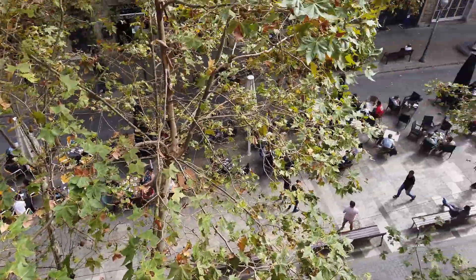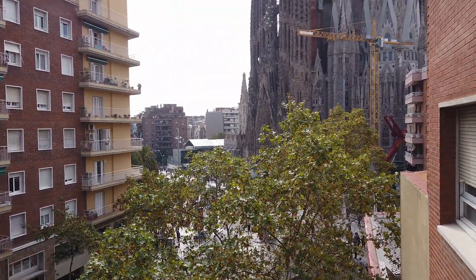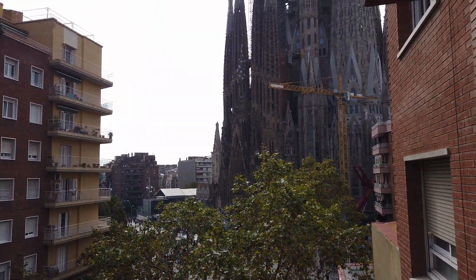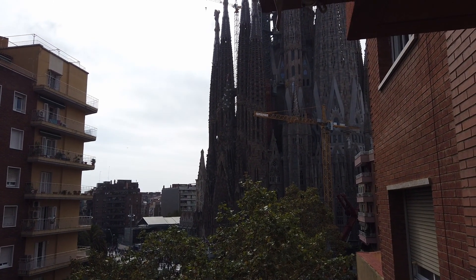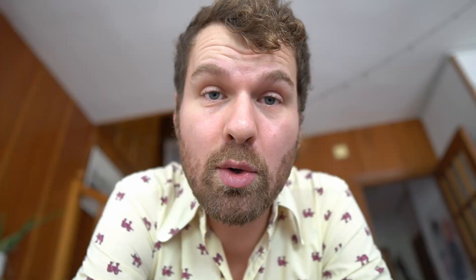I was sitting here on this balcony having my morning coffee looking out over Sagrada Familia. The most amazing thing about this is that there are only walking streets around, so there are no sounds from cars. I'm so used to everywhere in whatever city you're staying to always hear cars, and here you can sit on the balcony without even hearing a car. It's amazing.